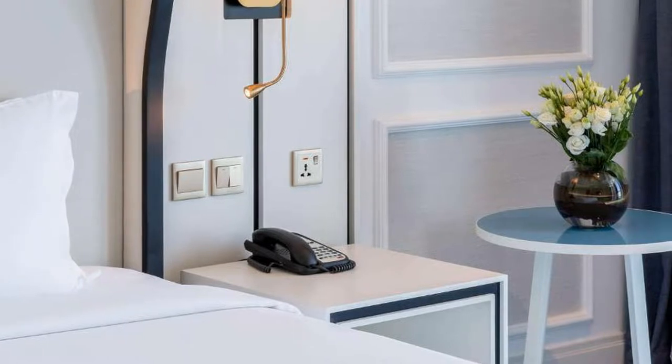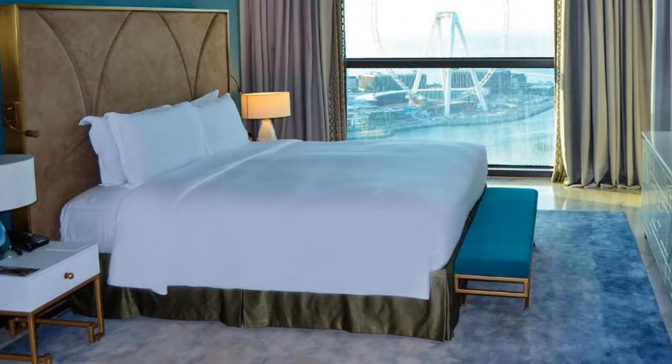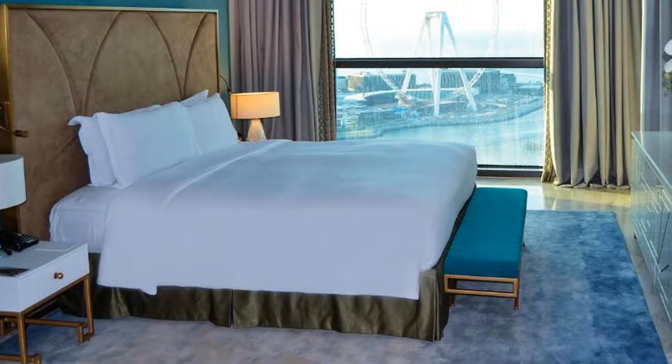Sports facilities include a state-of-the-art fitness center and a sauna chamber. The knowledgeable concierge team can provide guests with information on tours and excursions.